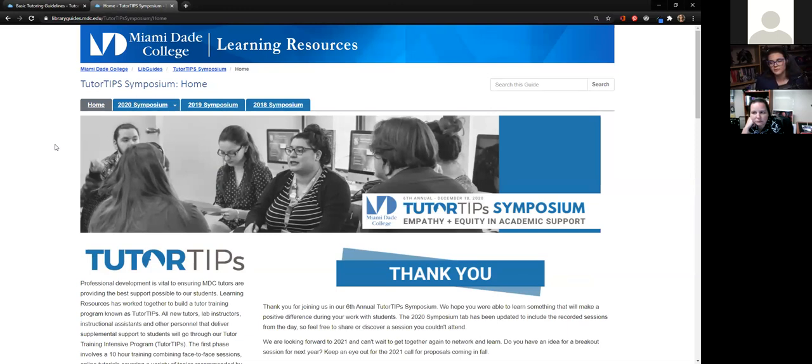Empathy and equity were really important to us. We put out a call for proposals and we're very lucky to have people all across the campus from various departments eager to present on topics that would really benefit our staff, and make sure that the tools and resources from these breakout sessions would make a critical improvement and impact on the students they're serving.